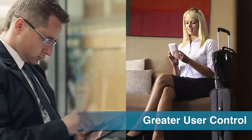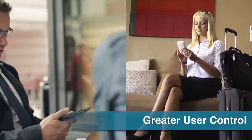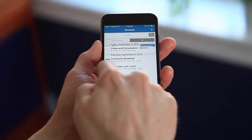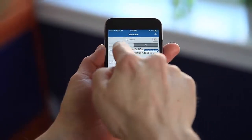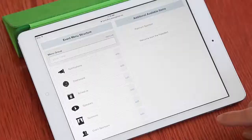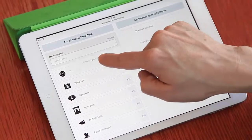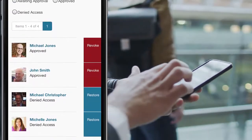With Event Central, both attendees and meeting planners win by having greater control over their event experience. Attendees can create custom itineraries, download resources, and choose their own level of networking. Planners can manage all app content and announcements as well as enable specific app features and access on the fly.